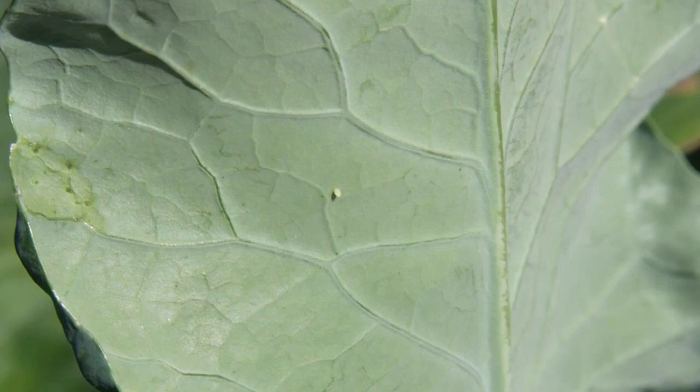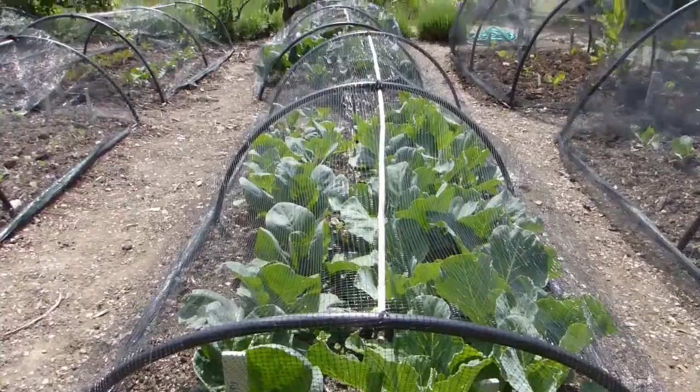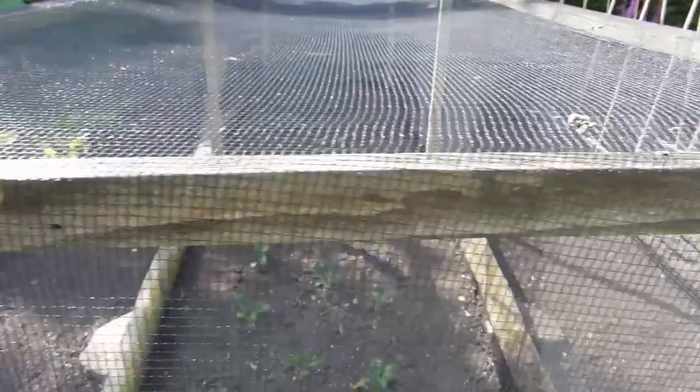The caterpillars are easier to spot. Stop butterflies from laying eggs by erecting butterfly netting over your plants. Netting can be draped over a simple wooden frame — make sure it is properly secured at the bottom.